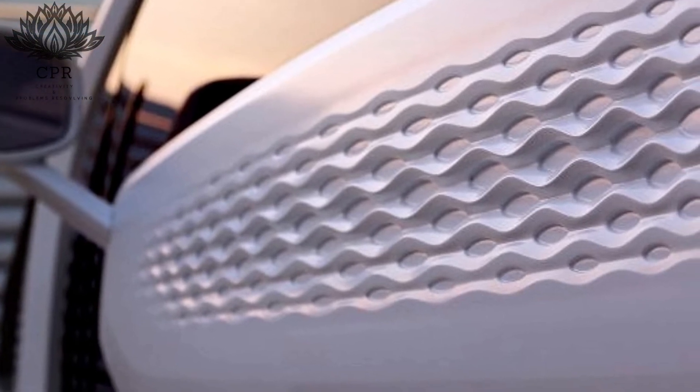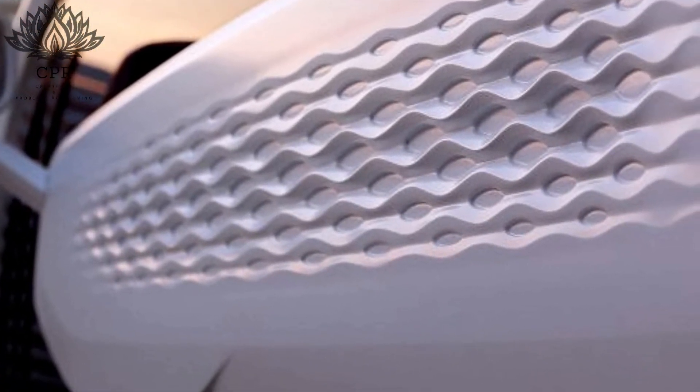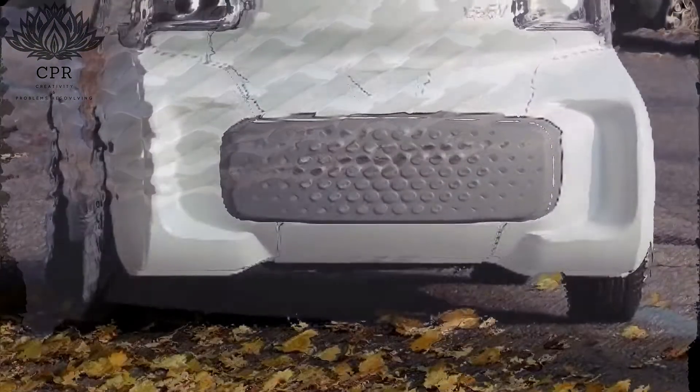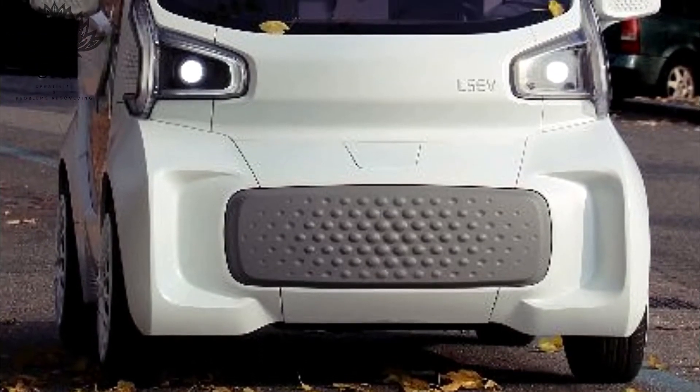Another advantage of 3D printing is that it drastically accelerated the research and development process, allowing XEV to complete new designs in just 3 to 12 months. Polymaker states that the R&D process for a similar conventionally manufactured car takes more like 3 to 5 years.